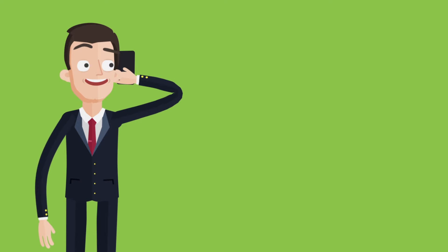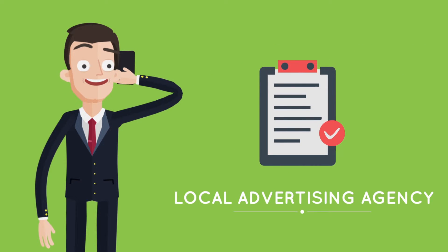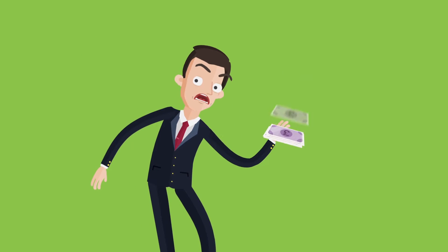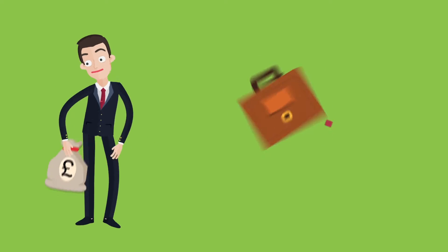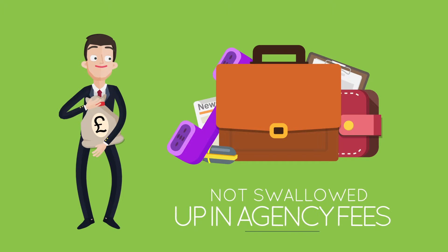Historically, you may have tried to contact a local advertising agency to get a list of your options. But then you may be charged extra for this privilege — extra money which could have been used on extra exposure for your business, and not swallowed up in agency fees.